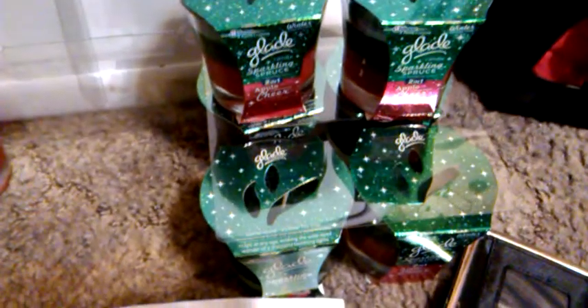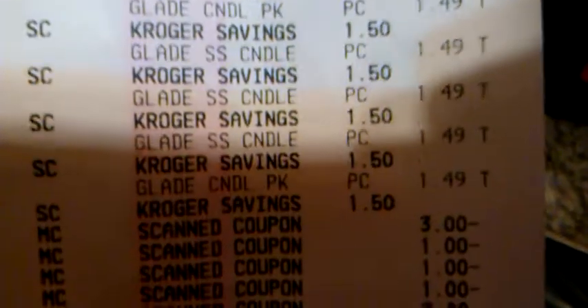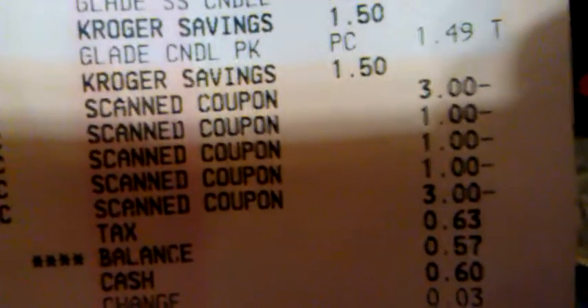And I got back two $3 Catalinas, which I rolled into these. Now this was the transaction where they wouldn't let me use the cat food coupon, so I just did the candles. Here you see the six candles — I used the $3 Catalina, there's my three $1 internet printables, and then there's another $3 Catalina. So that actually made my balance $0.57.